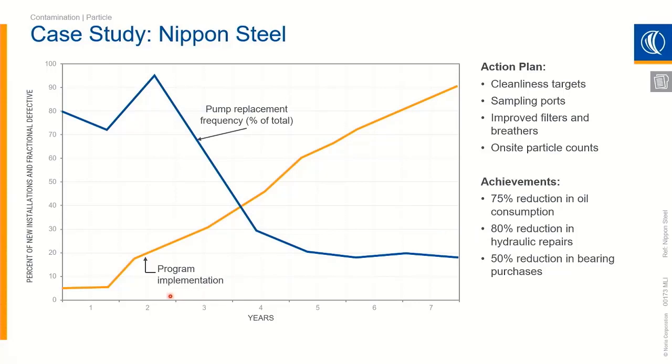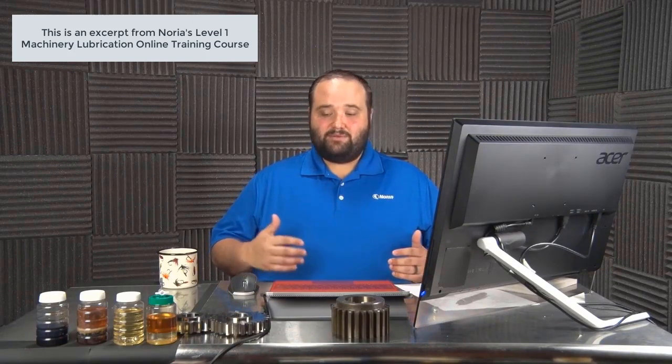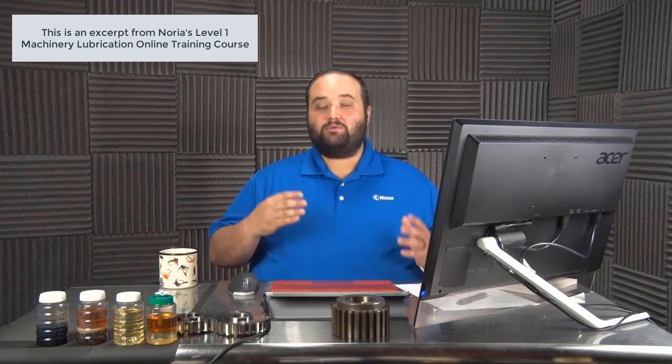It is important to note that as they are implementing the program, these results don't come overnight — it does actually lag. You can see how they're implementing the program and their number of pumps going bad continues to rise initially. You have to maintain diligence and effort because it's not going to be overnight — it is a long-term goal, the long game. These pumps showing the lag were the ones already failing, already in some sort of failure mode. Simply giving them cleaner oil isn't going to stop them from failing. But once we start replacing those with new pumps and taking care of them better, there's a huge drop-off.